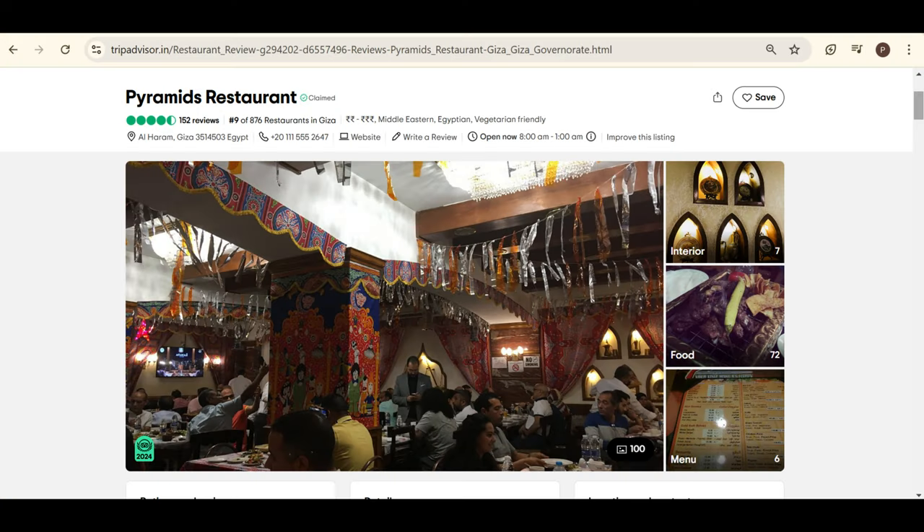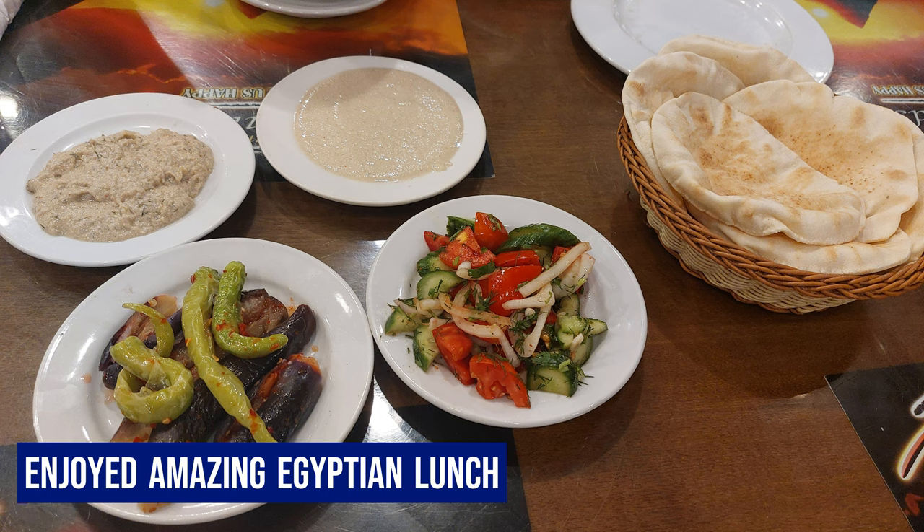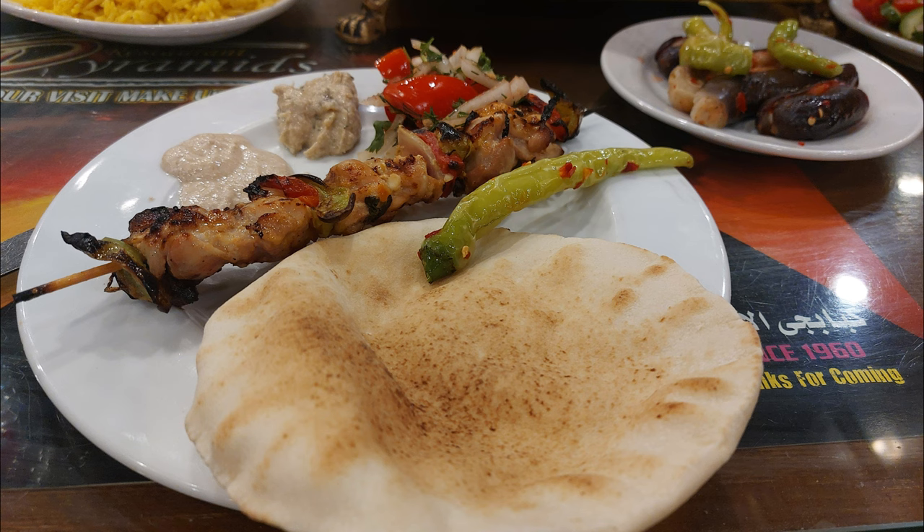Based on the recommendation of our host, we went to a nearby restaurant called Pyramids, located 200 meters away from our place, to enjoy some amazing Egyptian food. We were surely not disappointed by the chicken kebabs.